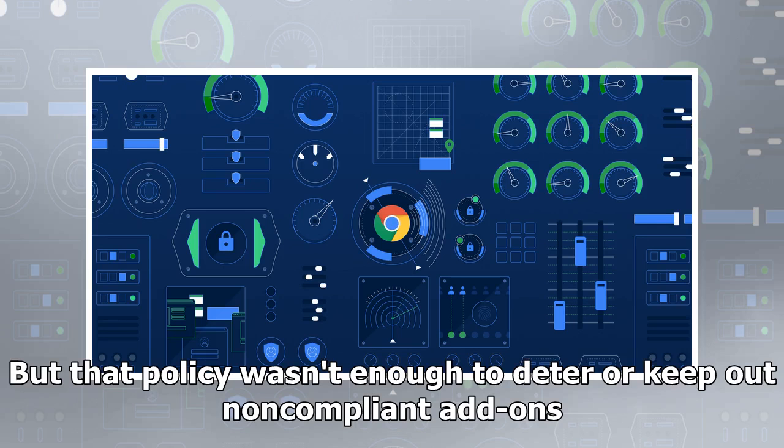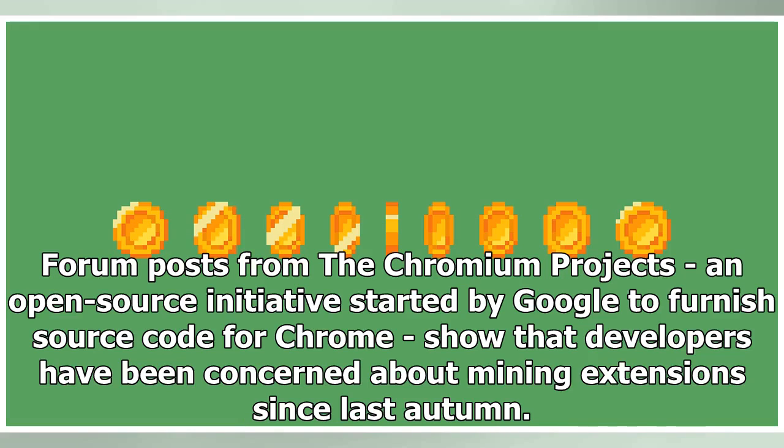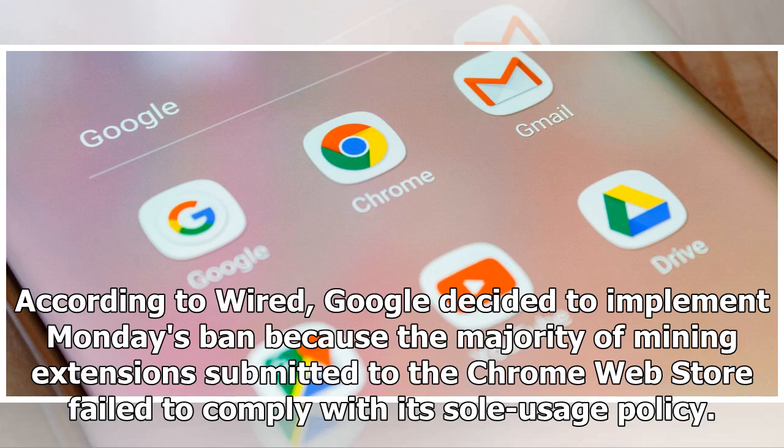That policy wasn't enough to deter or keep out non-compliant add-ons. Forum posts from the Chromium project, an open-source initiative started by Google to source code for Chrome, show that developers have been concerned about mining extensions since last autumn. According to Wired, Google decided to implement Monday's ban because the majority of mining extensions submitted to the Chrome web store failed to comply with its sole usage policy.